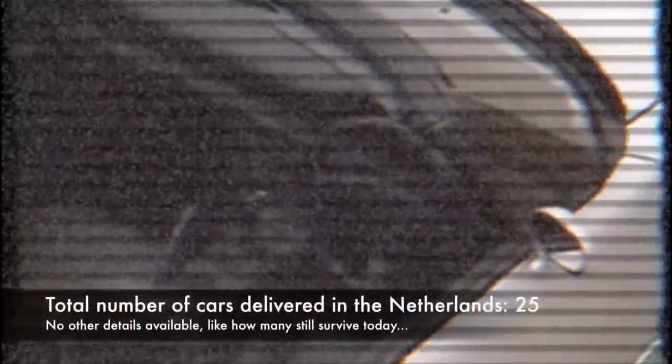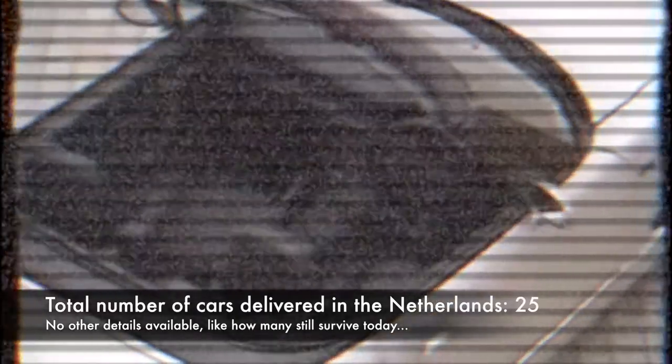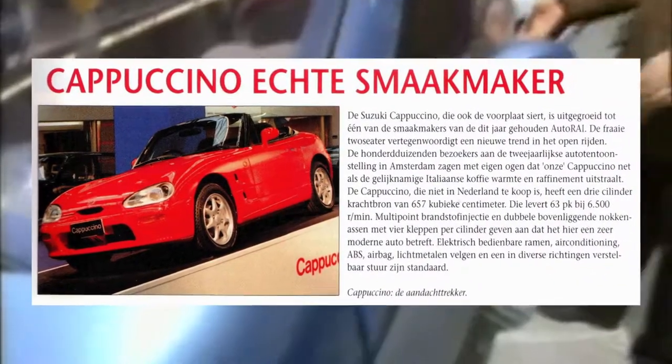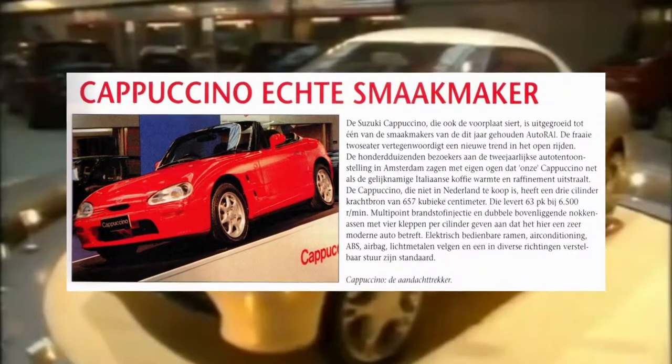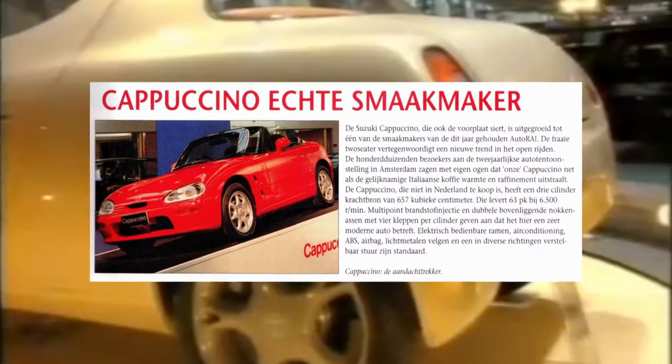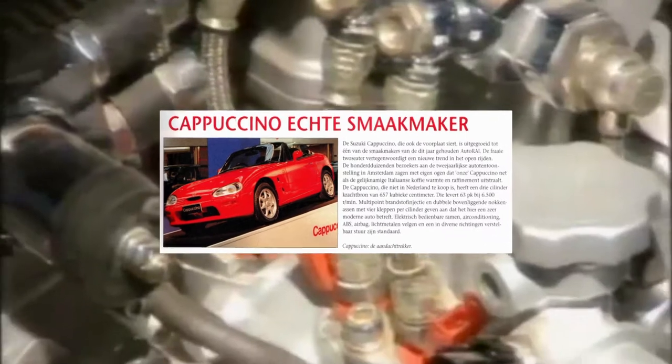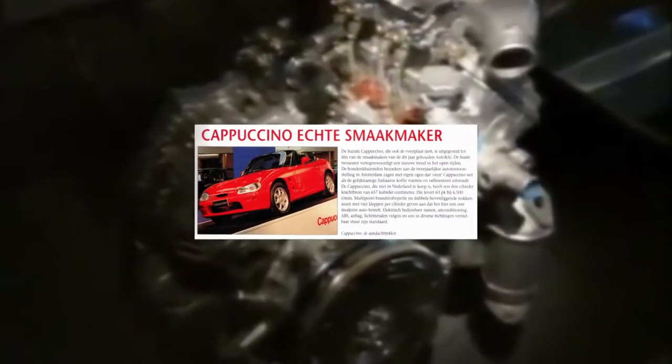Before jumping into the brochure, I want to give a little history lesson on the Suzuki Cappuccino in the Netherlands. In the previous video I mentioned that 25 Cappuccinos were ever sold in the Netherlands, and that statement is true. In 1993 the Cappuccino was showcased by Suzuki at the Amsterdam International Motor Show, also known as the Autorai. After receiving many positive reactions, Suzuki decided to sell it in the Netherlands, not expecting the car to sell very well, but set a target of around 25 cars as it would serve as a halo car.